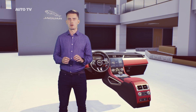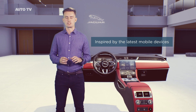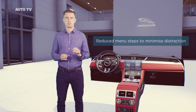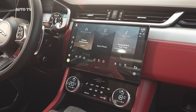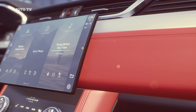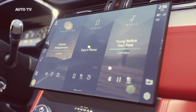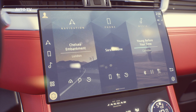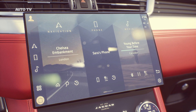Pivi Pro is inspired by the latest mobile devices. When developing this system we were obsessed with how to make things simpler, reducing menu steps to minimise distraction. The new customisable and powerful home screen is a huge part of this — it's designed with a flat menu structure and simple user journeys, optimised around three things: navigation, phone and media. Most commonly accessed features are right in front of you, and 90% are within two taps from the home screen.